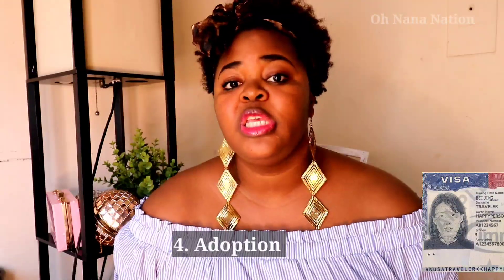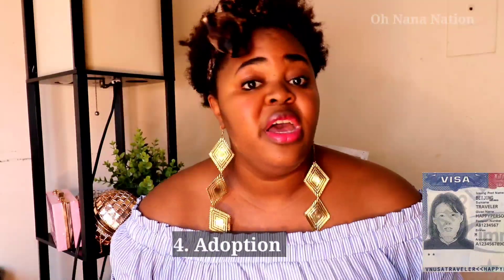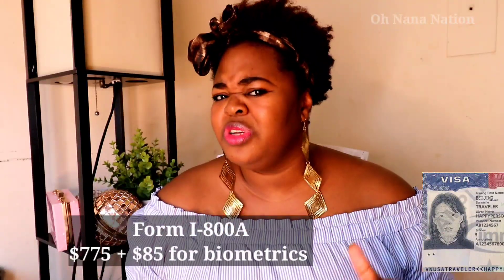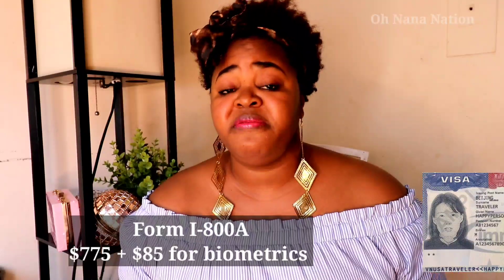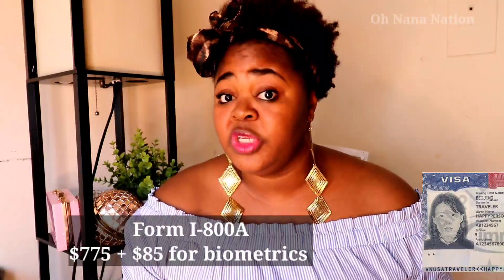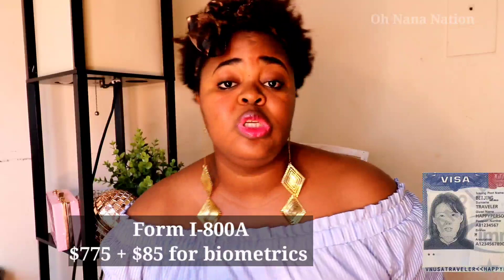The next way to immigrate is through adoption. A family member based in the US can adopt a relative back in Africa, Europe, Asia, or wherever — a cousin, nephew, or niece. The family member in the US files Form I-800A, which costs approximately $775 plus $85 for biometrics. This is inter-country adoption, so you must also respect the laws of the child's home country.